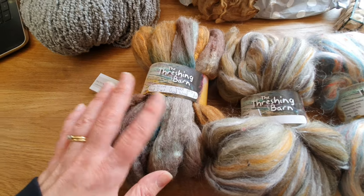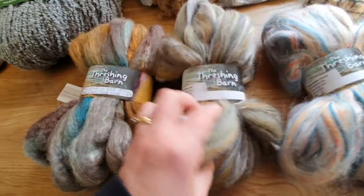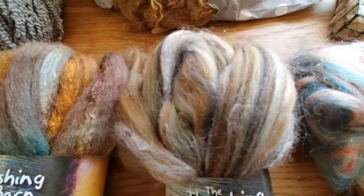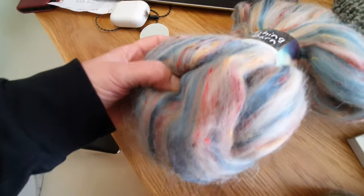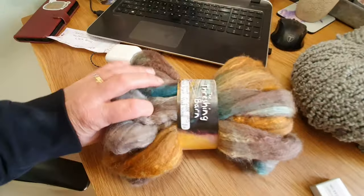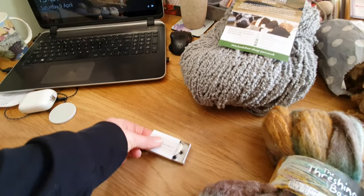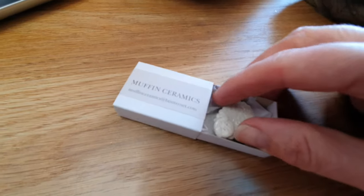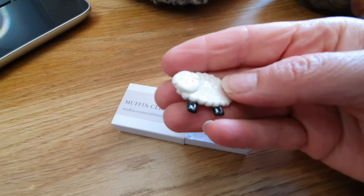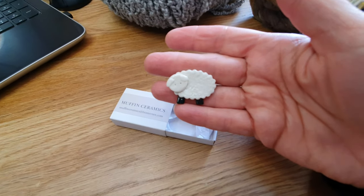The Threshing Barn stand was quite big and had all these lovely colours. One colourway is called 'Dry Stone Wall' - loads of those tones - and another is 'Wensleydale Cheese', which would look lovely as a coat for a sheep. There's also one with a highland cow fleck in it which would be really interesting and good to work with. Then the last thing I bought was a little treat - I'm not sure if I'll give it as a gift or keep it.